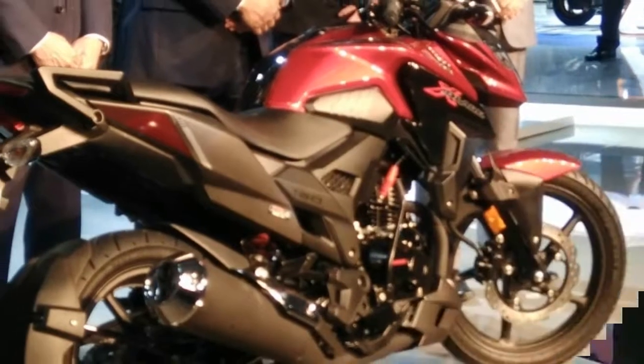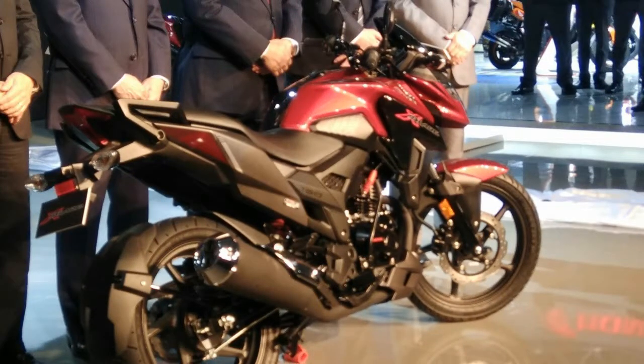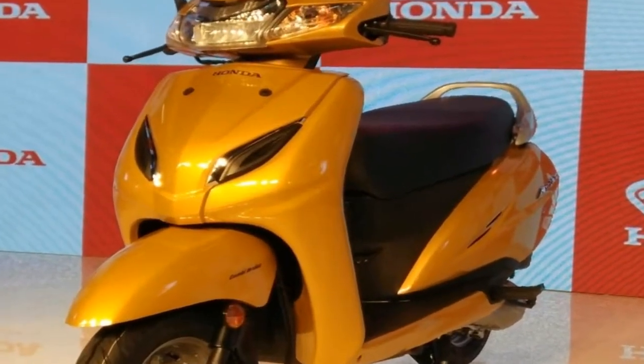As promised, Honda launched the fourth model for the 2017-18 fiscal year — the fifth generation Honda Activa. The new Honda Activa 5G gets LED headlights.